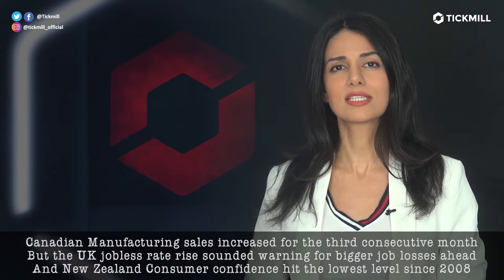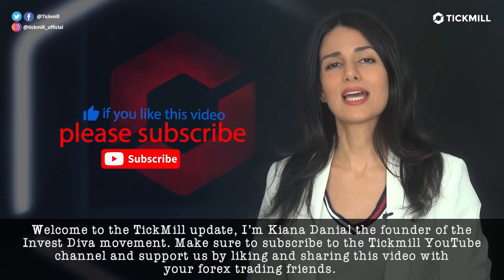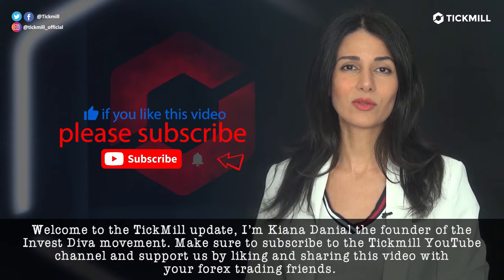New Zealand consumer confidence hit the lowest level since 2008. Welcome to the Tickmill Update. I'm Kiana Danielle, the founder of the Invest Diva Movement.